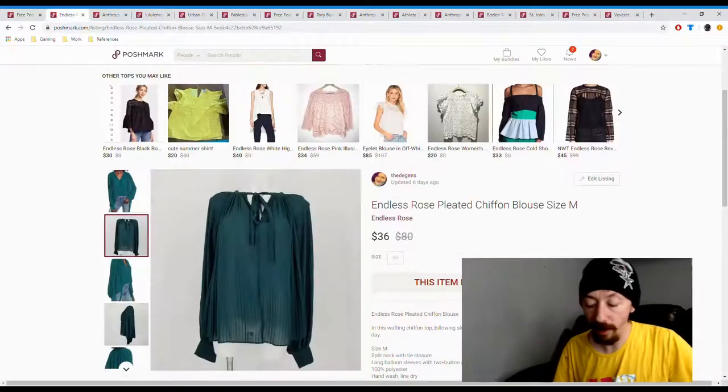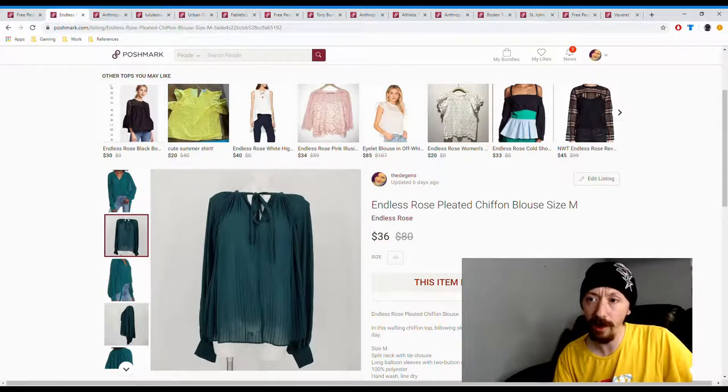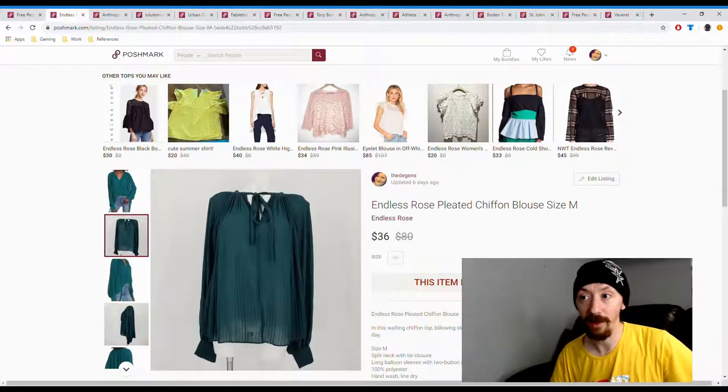Up next we have this Endless Rose pleated shirt. Again, this was in last week's video, but I can give the actual posh earnings — it shows $26.68. This actually came from a haul, so it was only a dollar, meaning that's $25 in profit off this one.